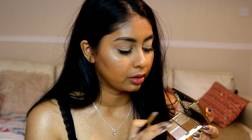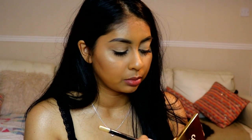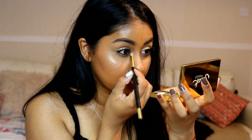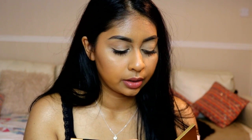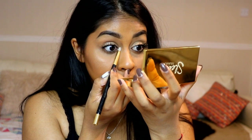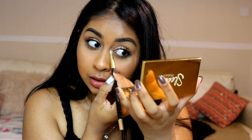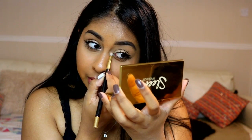Now I'm going to take a bit of Delta — the cream one — and put that in the inner corner. Then I'll take a bit of Goddess and pack that on top. That is some intense inner corner highlight! I definitely like that combo for the inner corner.